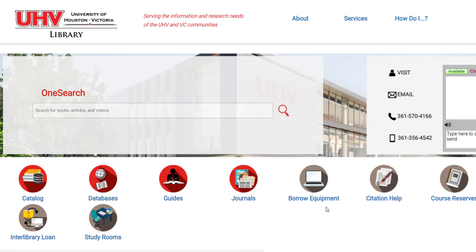When you search in OneSearch, you will need to make sure you pick out the most important words of your research question. I suggest that you start broad because you can always add in keywords and refine your results, but if you do a really specific search to begin with, you might miss results that could have been useful to you.